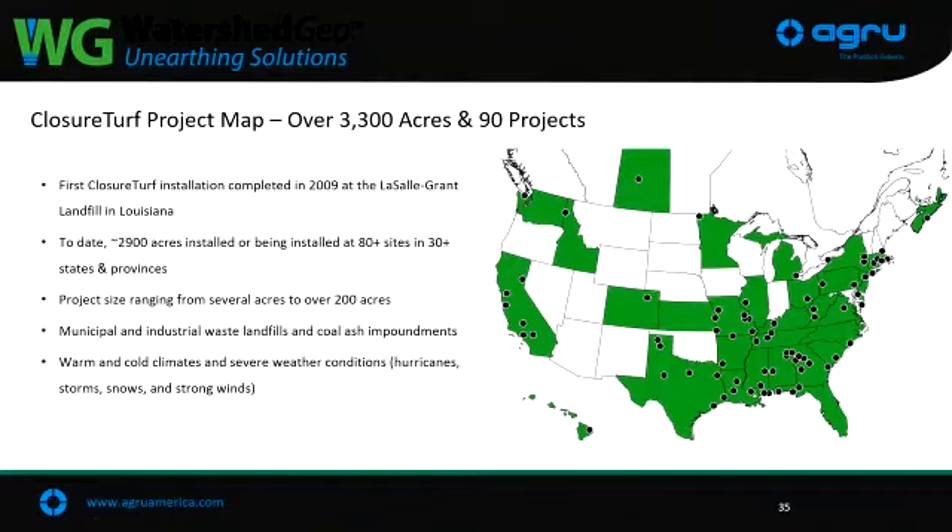They're up to about 4,000 acres of Closure Turf projects now, and you can see it's all over the U.S. They've also done some sites in Africa. Closure Turf is going to be pretty common now. These conferences are where engineers and regulators see it — it just becomes more common and more appealing now that folks know about it.